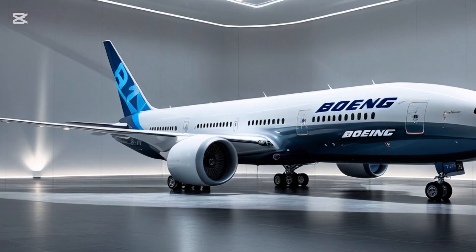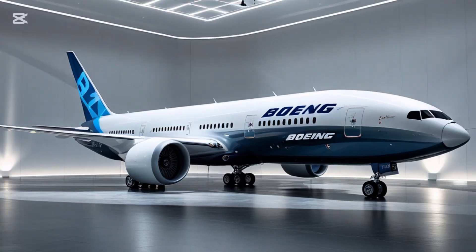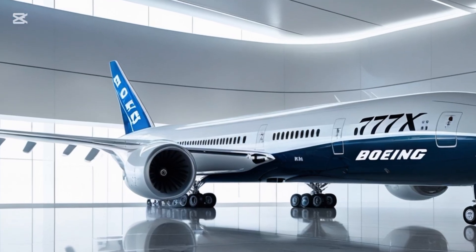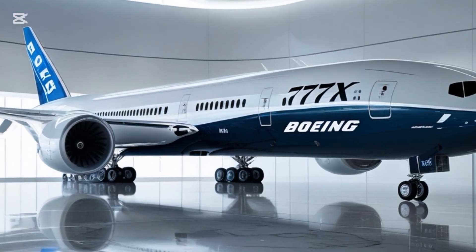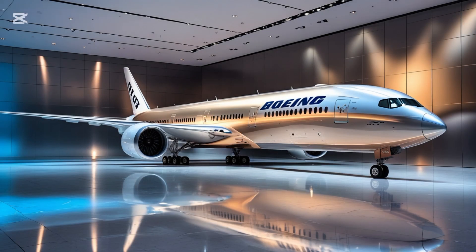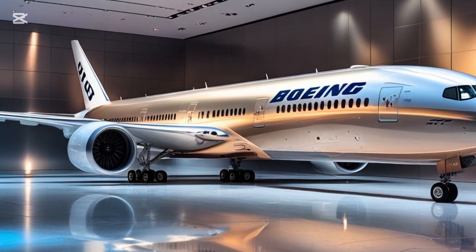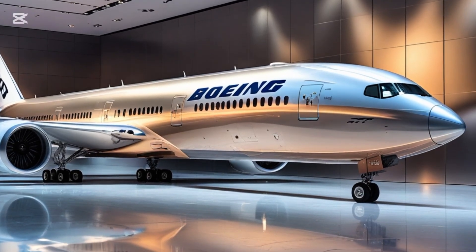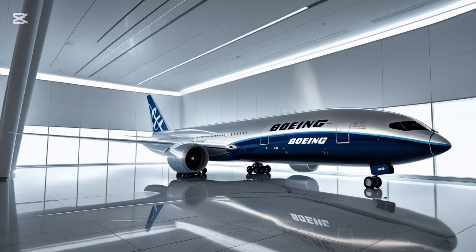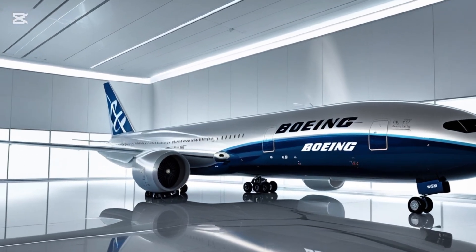One of the most impressive innovations on the 777X is its folding wingtips — yes, folding wingtips. This feature is a first for a commercial aircraft and was introduced to solve a very specific problem. The 777X has a massive wingspan of 235 feet when extended, which gives it more lift and better fuel efficiency. But such a wide wingspan would make it difficult to operate at many existing airports. So Boeing designed the tips of the wings to fold upward while on the ground, reducing the wingspan to about 212 feet — just enough to fit within the same gate spacing used for previous 777s. It's a simple but incredibly effective solution to a huge logistical problem.